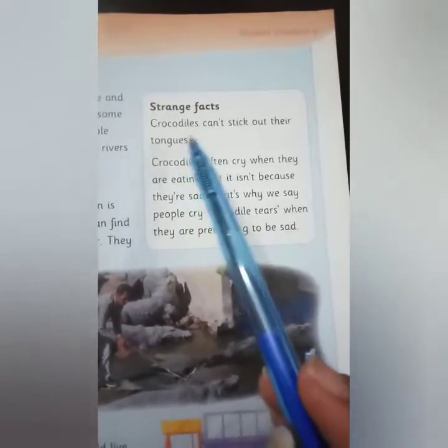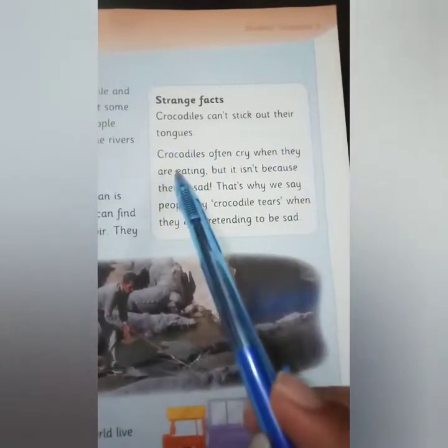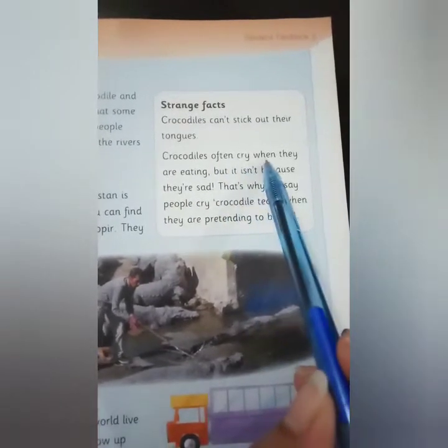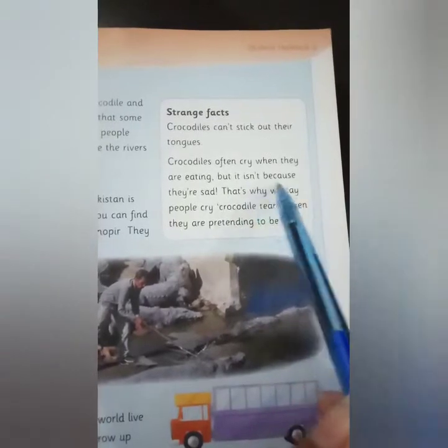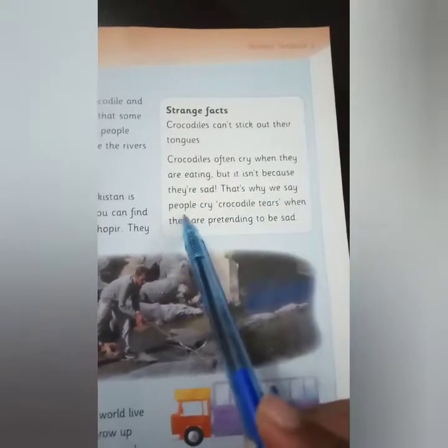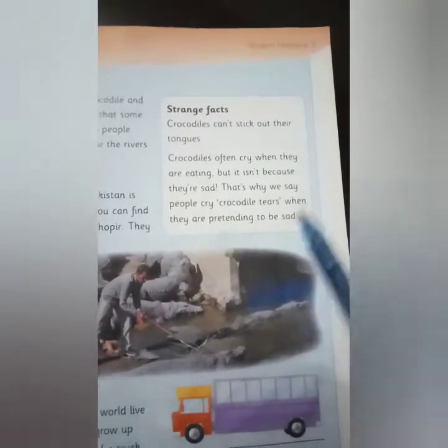Strange facts: Crocodiles cannot stick out their tongue. Crocodiles often cry when they are eating, but it isn't because they are sad. That's why we say people cry 'crocodile tears' when they are pretending to be sad.